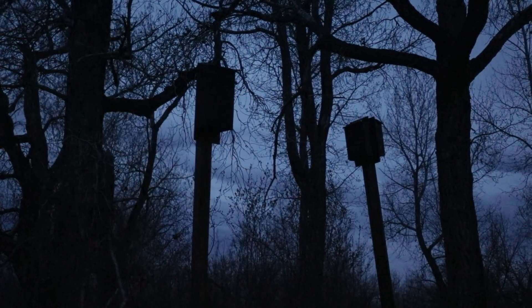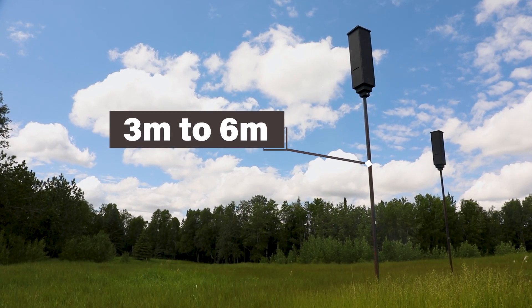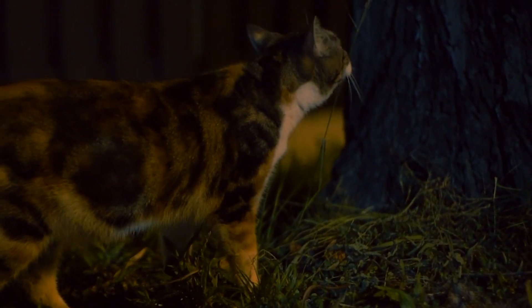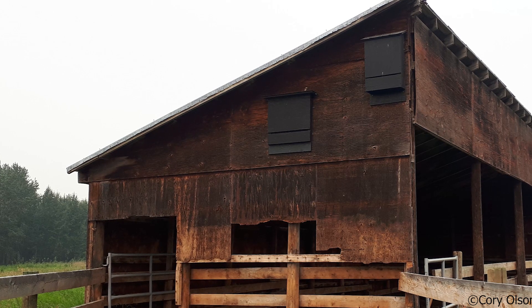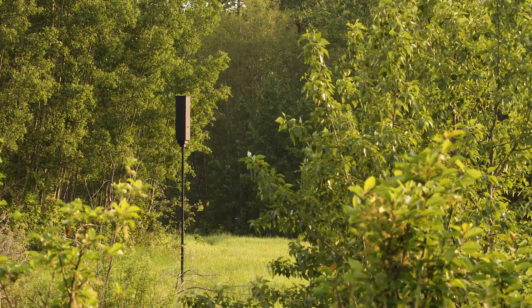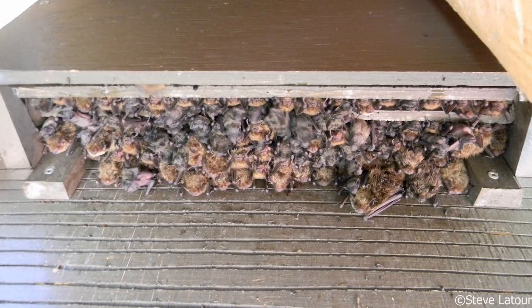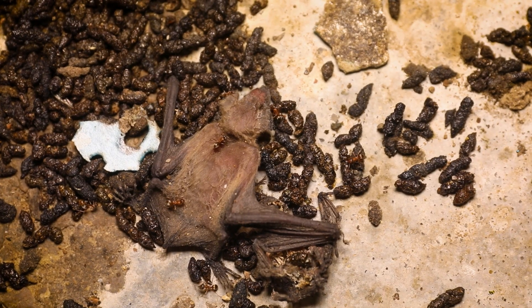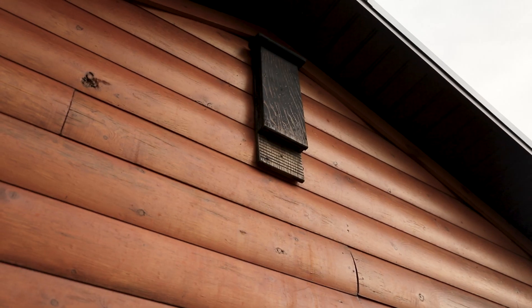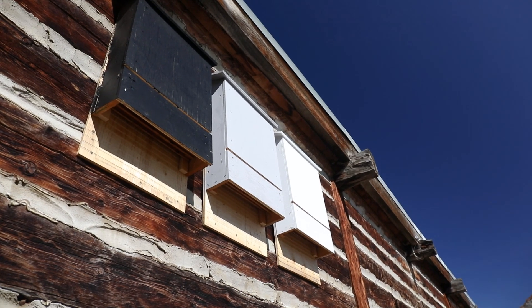The placement of your bat box is critical to its success. For the best results, mount it three to six meters above the ground in a location that allows bats to exit into open flight space. This height helps keep bats safe from predators like domestic cats, which can ambush them as they drop from the box. Placing multiple bat boxes with different sun exposures provides bats with a range of temperature options. Boxes facing southerly directions will reach warmer temperatures, while those facing north will stay cooler. In hotter climates, overheating can be dangerous, potentially causing bats to crowd near the entrance or abandon the box altogether. To reduce this risk, place additional boxes in shaded areas and use lighter color paints to reflect sunlight.